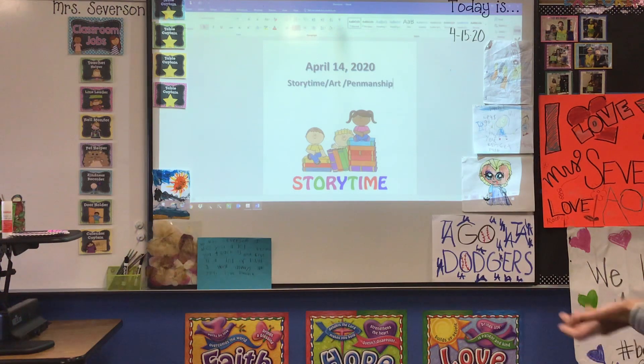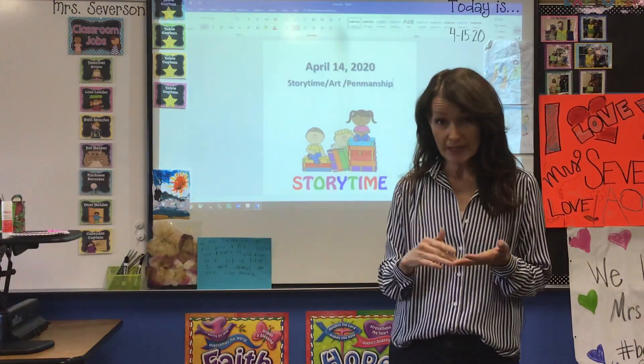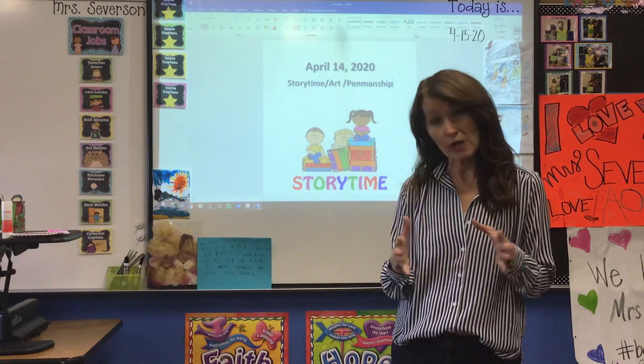Welcome to Story Time, boys and girls. We're going to have story time, art time, and penmanship all grouped together.